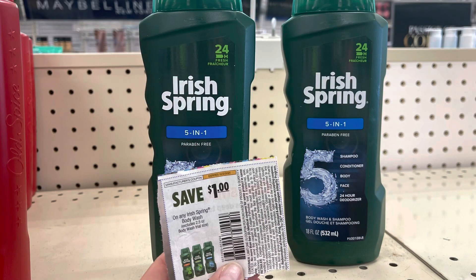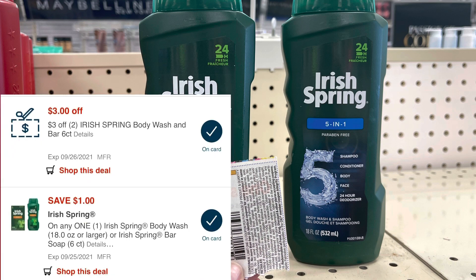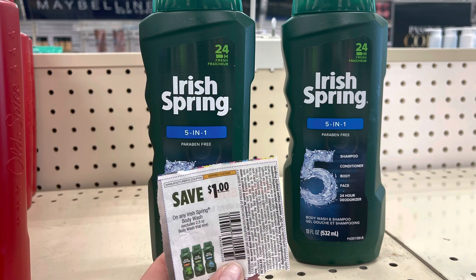Irish Spring is on sale two for eight dollars, and when you buy two you're going to get back three dollars in extra bucks. I'm going to grab two of them. I have a three-off-two Irish Spring CRT that I sent to my card, a one dollar digital coupon, and a one dollar paper coupon from the 9/19 Smart Source. I'll end up paying three dollars but get back three dollars in extra bucks, making both of these free.